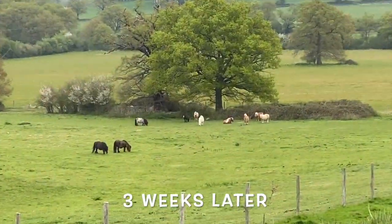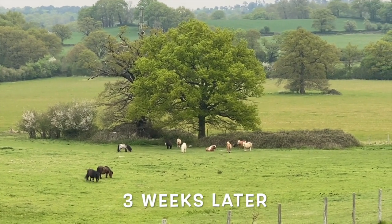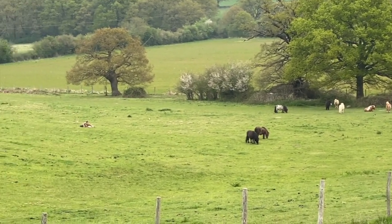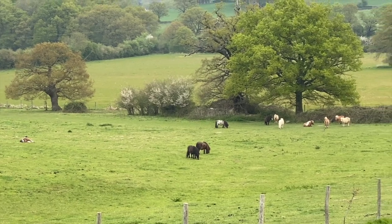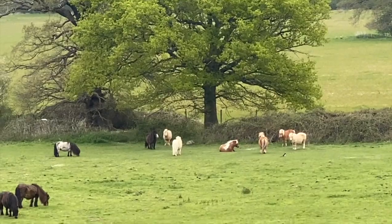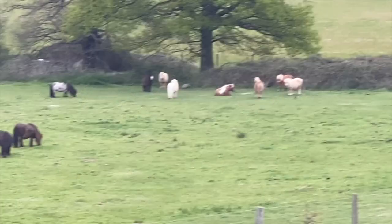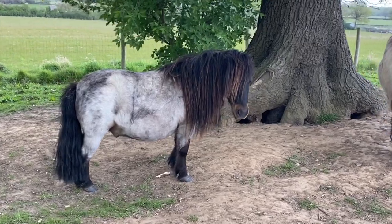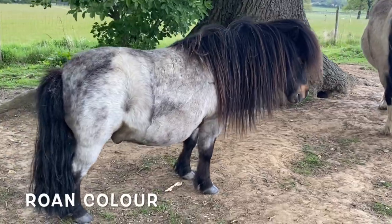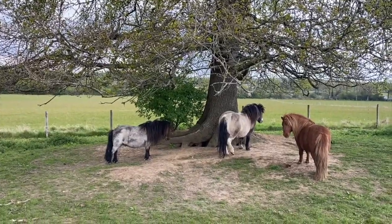It's now three weeks later and I'm delighted to see that the herd looks very settled this morning. Little Bilbo is the third pony from the left and he is now a silver colour because spring is here - he's turned a beautiful silver colour and looks very happy with his friends. Bilbo's colouring is unusual; he's a roan and so he turns a lovely silver colour in the springtime.